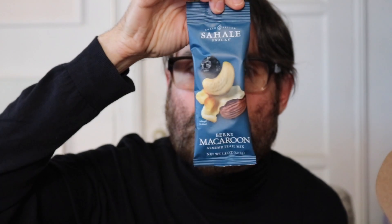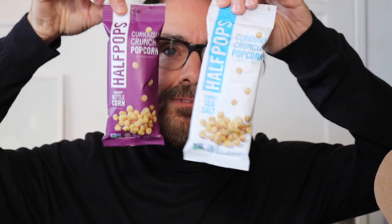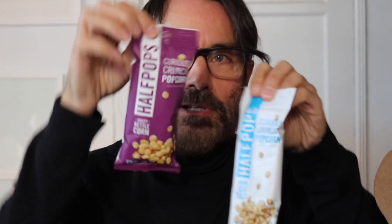Berry macaroon trail mix. Half Pops kettle corn — I've seen these, they're little half-popped popcorn kernels. Very interesting. Two flavors: sea salt and angry kettle corn.